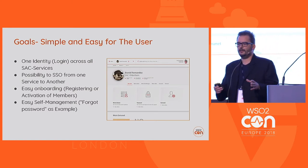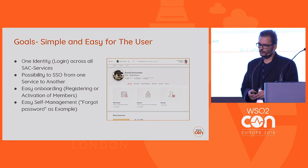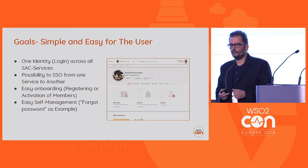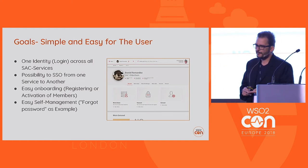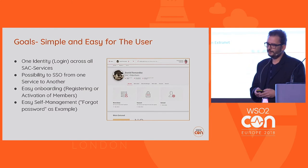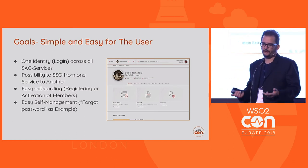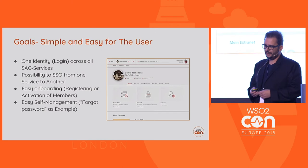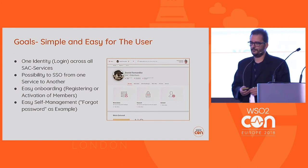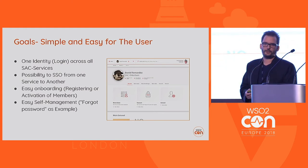For example, the webshop ran separately from other services. So the goal was to have one user store and one identity per person — the possibility for single sign-on from one service to another, easy onboarding, registration or activation of members on our website, and self-management functions, meaning users can change their data, view their data, change their subscriptions, and so on.